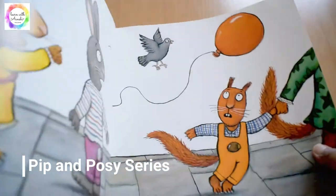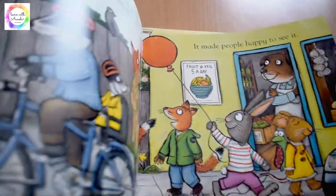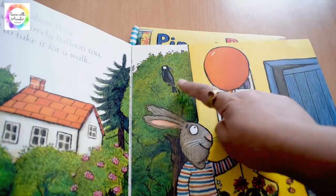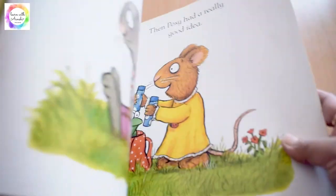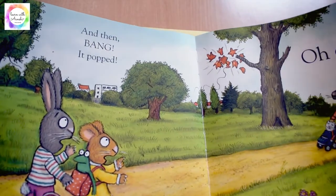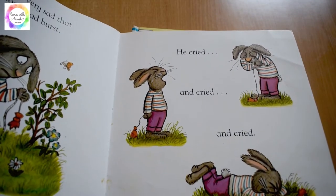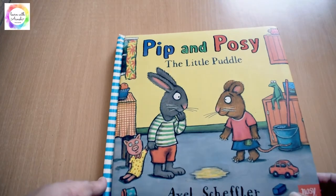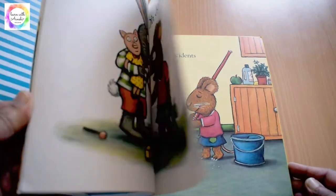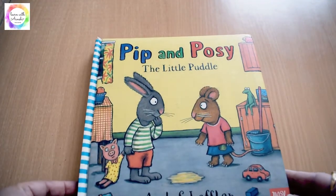Next is 'Pip and Posey.' We have two books from this series: 'The Big Balloon' and 'The Puddle.' In 'The Big Balloon,' Pip is very proud of his big red balloon, and you can show kids the crow, the house, the flowers so they can associate and relate with the story. It explores the feeling of sadness when the balloon pops, and how Pip's friend helps overcome that sadness. In 'The Puddle,' Pip forgets to pee, and both friends manage everything together. The clear illustrations help kids associate with things.